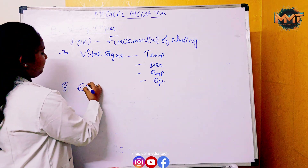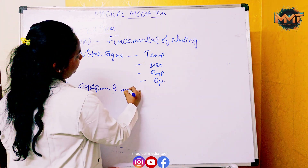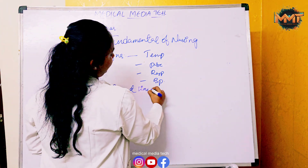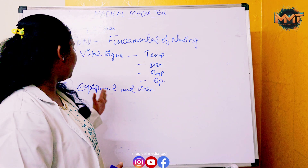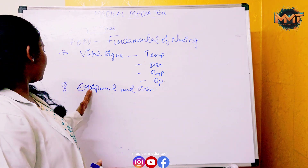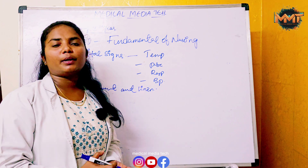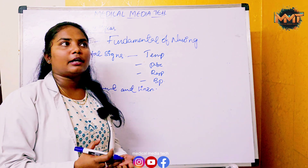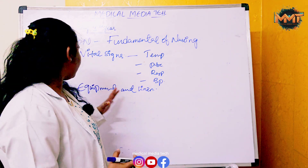The eighth chapter is Equipment and Linen — covering what is linen, what is equipment, care of rubber goods, care of linens, and care of equipment.